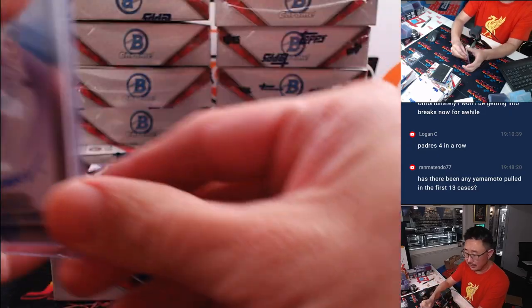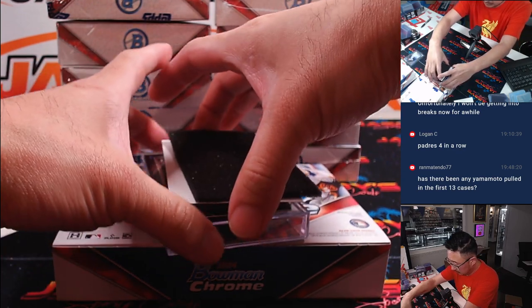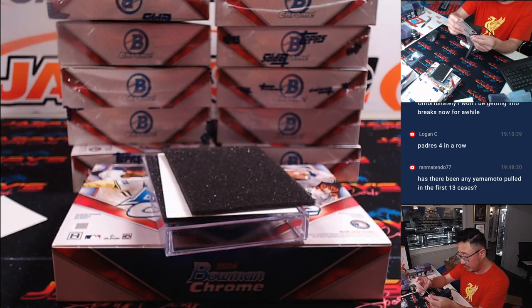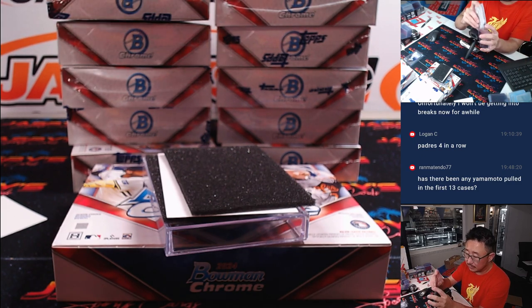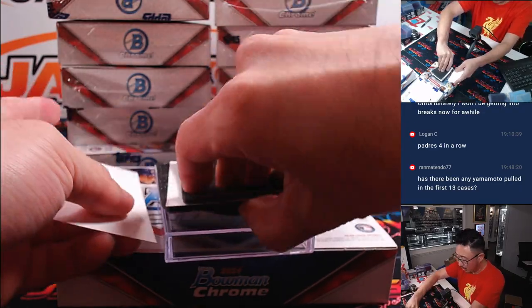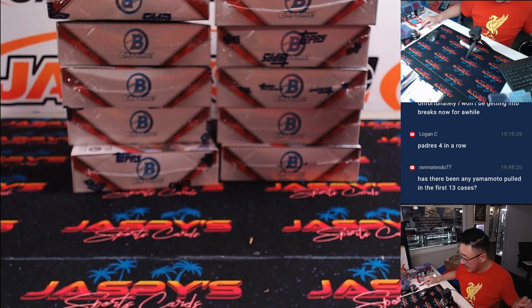Aaron with the Yankees. And we got Jajiro Cuevas, 216 out of 250 for Armando and the Mets. Sometimes you'll get four autos in a box too, but this one's just the standard three.